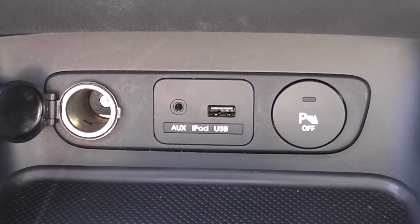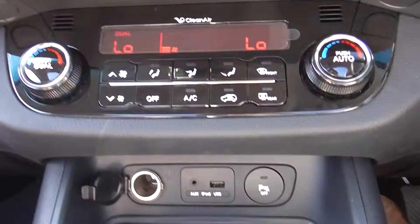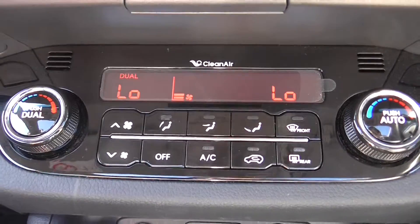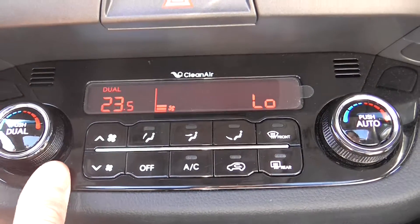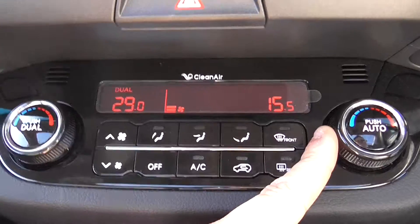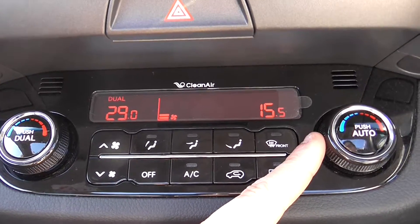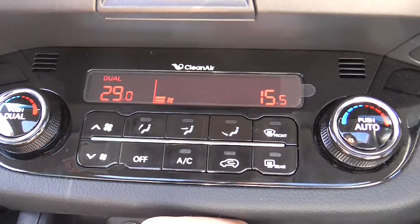There's also a 12 volt socket and your parking sensors activation button on the right hand side. The model comes with dual climate control — as you can see, I can change the temperature on the left side of the car compared to the right, so the driver and passenger can each have different temperatures.